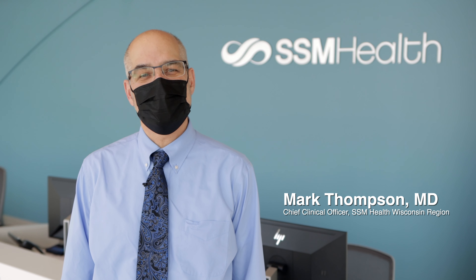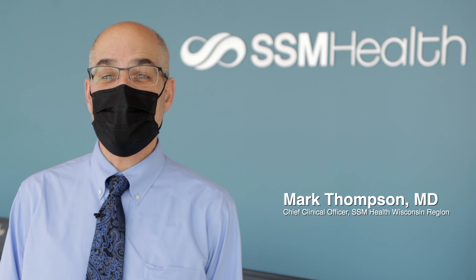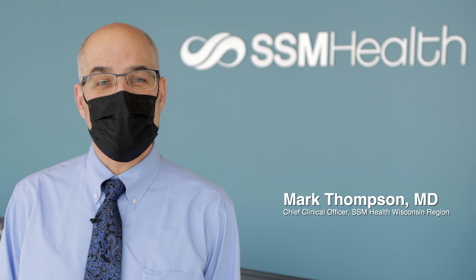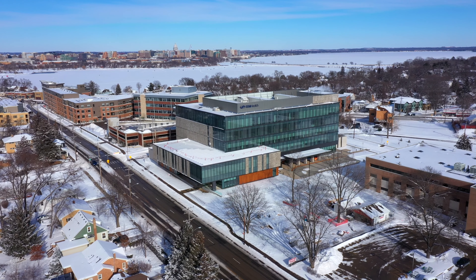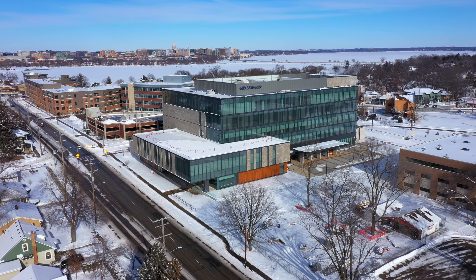Hello, I'm Dr. Mark Thompson, Chief Clinical Officer for SSM Health Wisconsin Region. Welcome to our new SSM Health South Madison campus. We've enjoyed a long relationship with the people in and around this unique South Madison neighborhood, which is why we made an intentional decision to remain here and invest so much in building this beautiful new clinic.